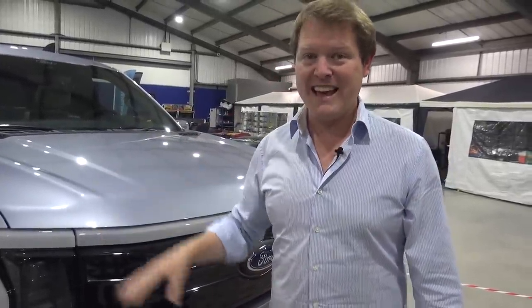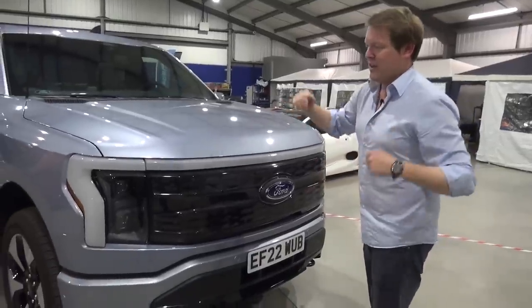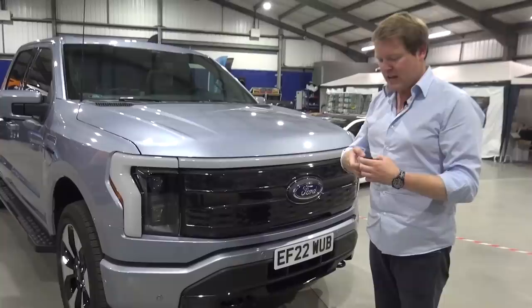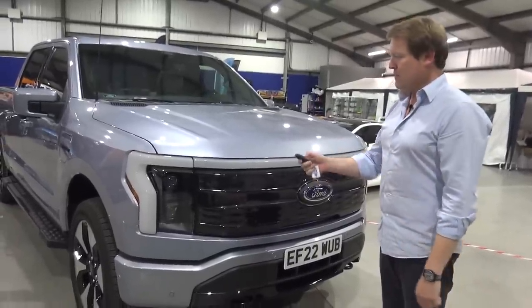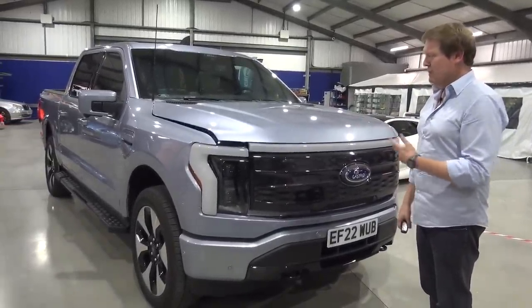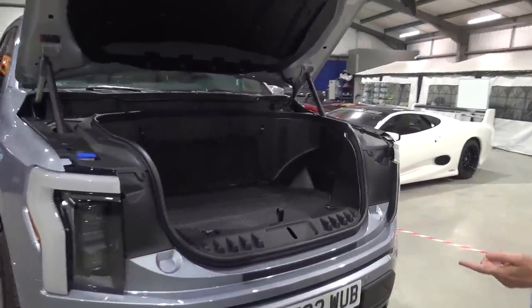It does 0-60 in only four seconds. But why I'm talking about the engine — or in this case the lack of an engine, because we've got two motors — is because up front, if I double press this button, we actually have a bonnet or hood that pops, beeps, waits a second, and opens up to reveal a storage space.